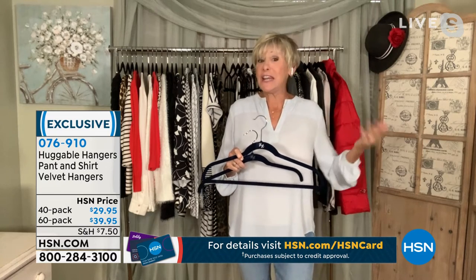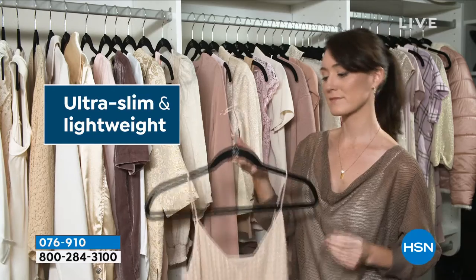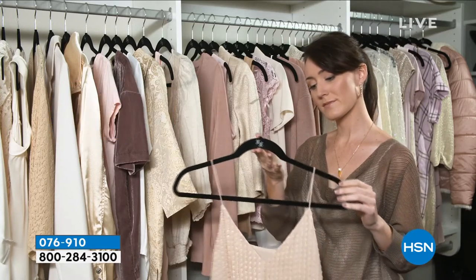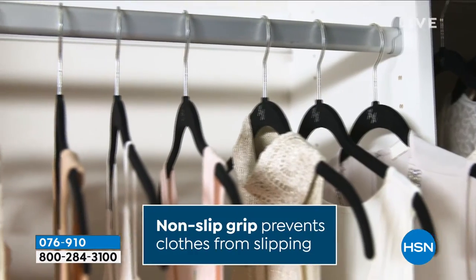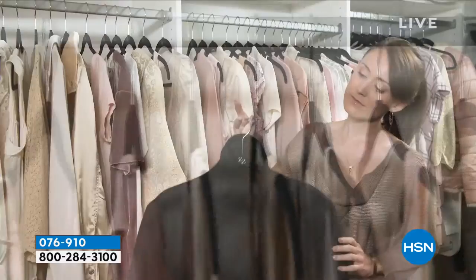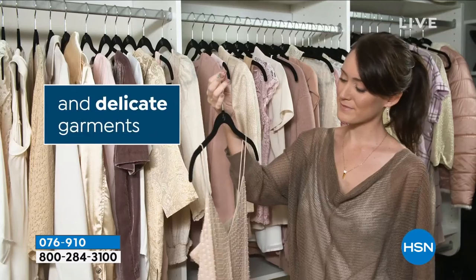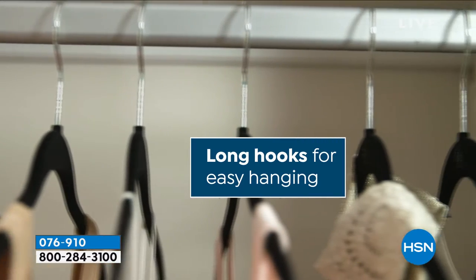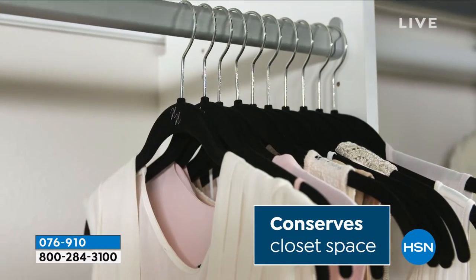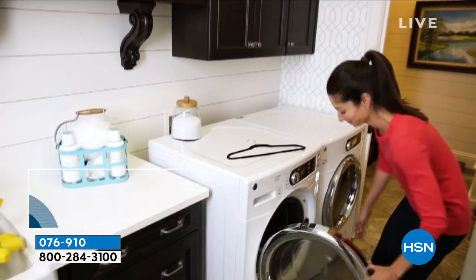It's a win-win for everybody — teens or seniors, guys or gals. This is a great opportunity to stock up because once you've tried them, they're like potato chips — you always want more. At this price today, if you love huggable hangers it's a great time to stock up, and if you've never tried them, it's a great opportunity. We've been at HSN for over 20 years and this is one of the most popular items we've ever had — that's why we keep bringing them back.